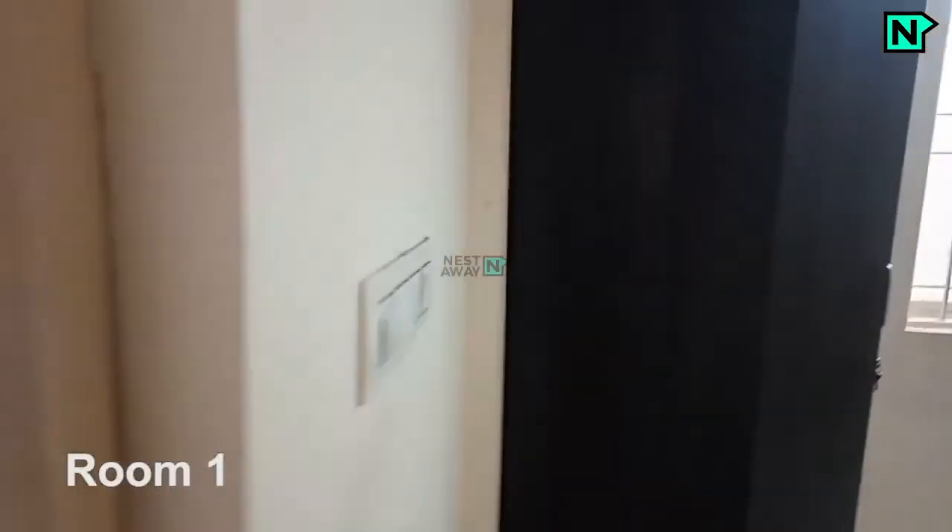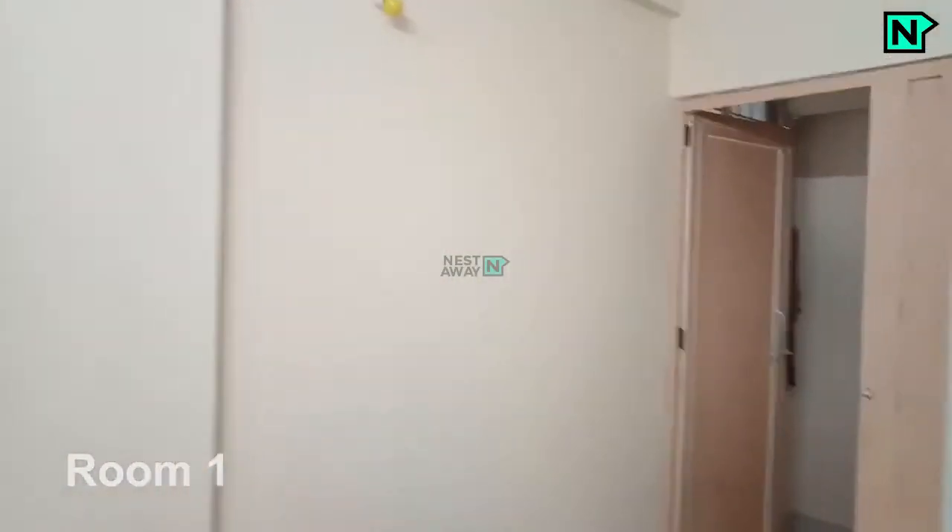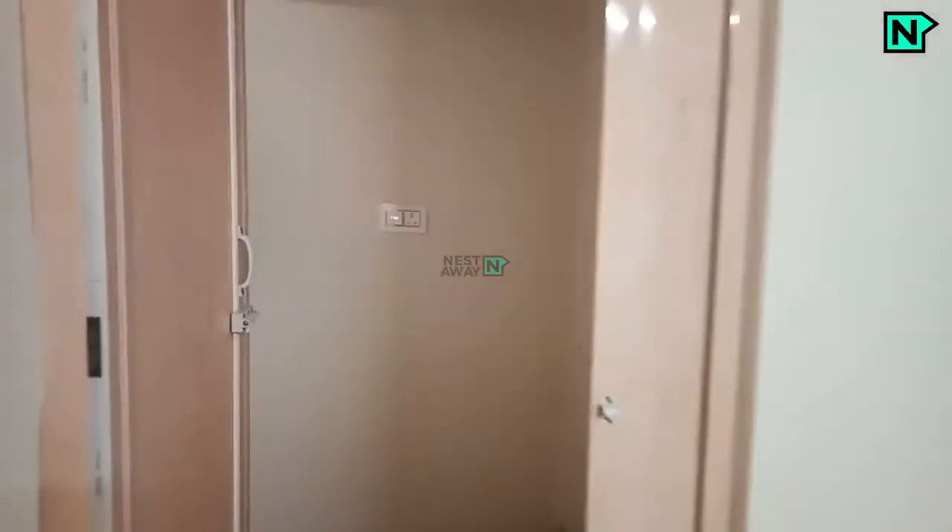This is Room 1. Wardrobes are available. This is the washing machine area.